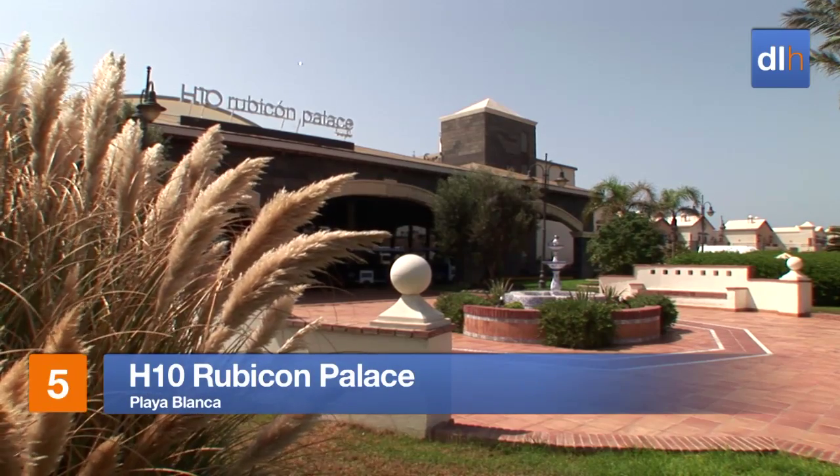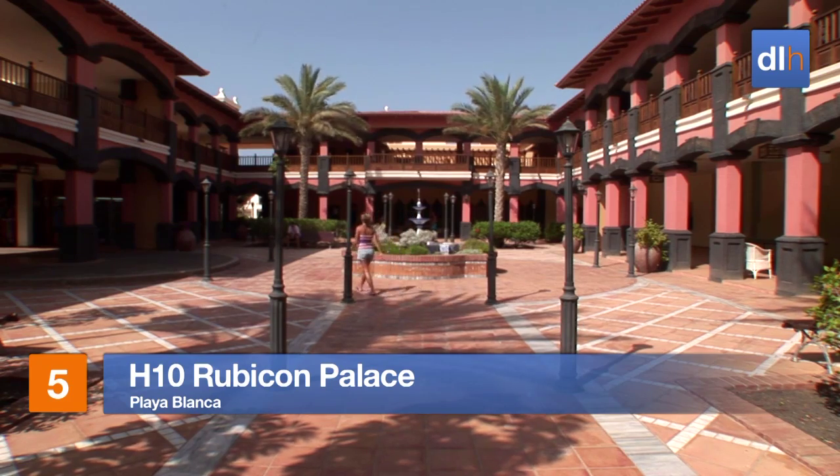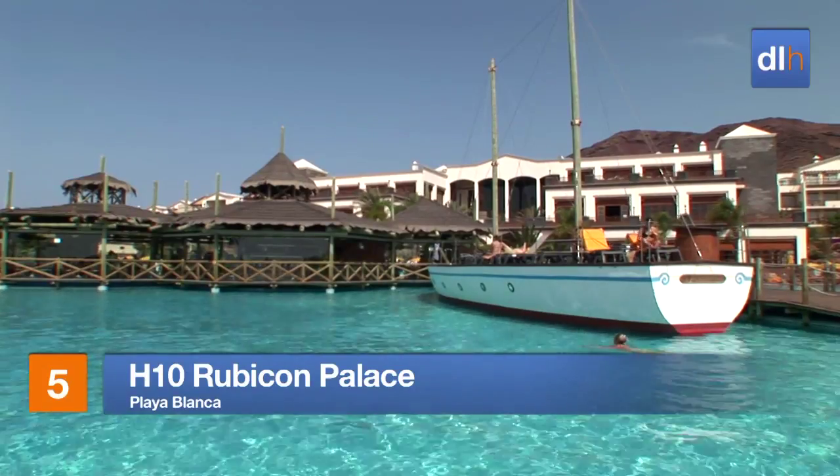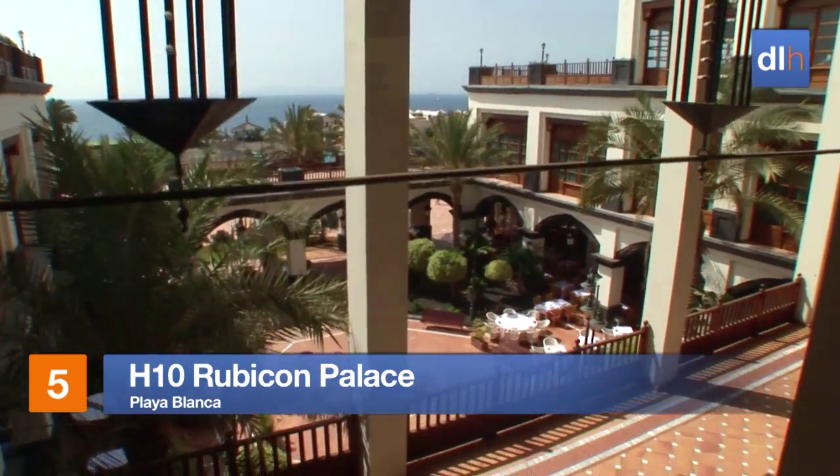The stars of the H10 Rubicon Palace in Playa Blanca are the outdoor spaces, from the pretty gardens to the extensive pools, but the Moorish-styled interiors are a big scene-stealer too.